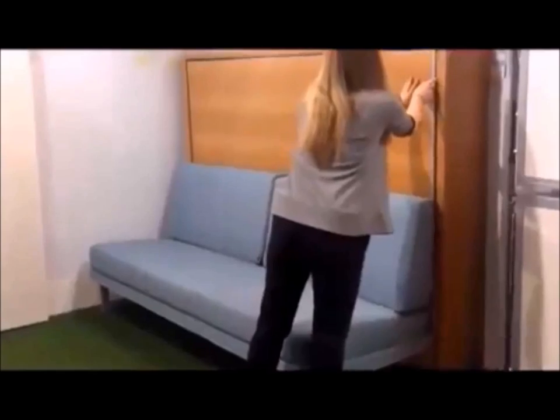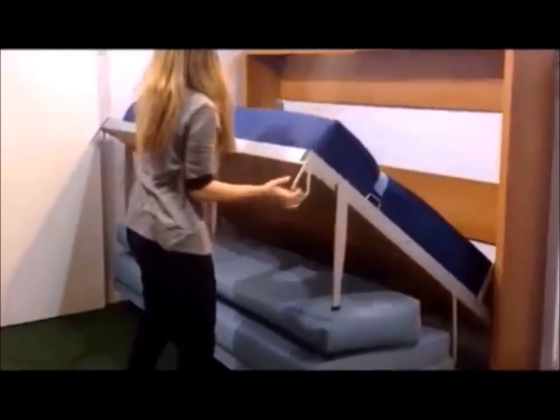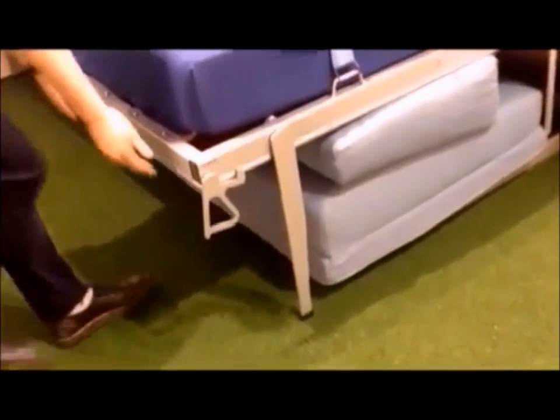The Italian horizontal wall bed conveniently folds over a sofa. The sofa compacts down and is fully concealed underneath the side-folding wall bed. Finished in a glossy white face, it also includes a mattress and vertical shelving.